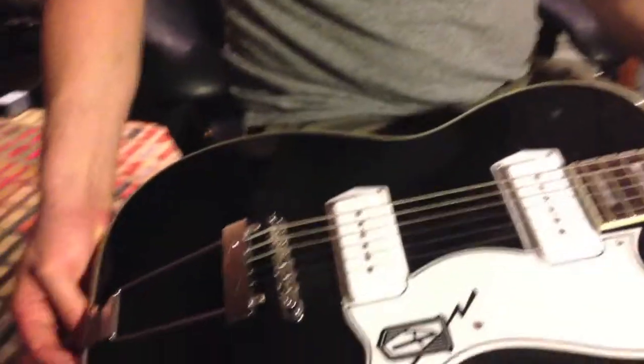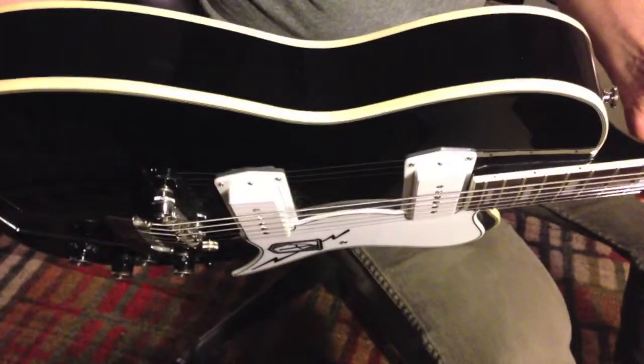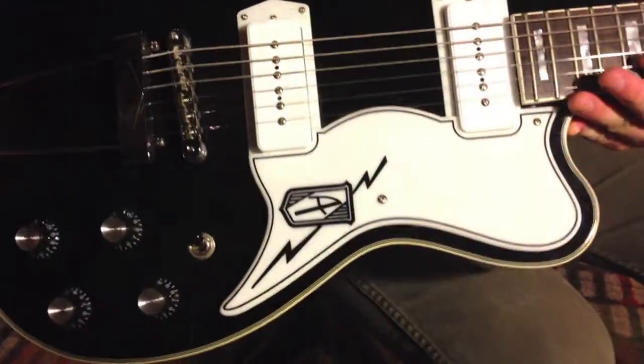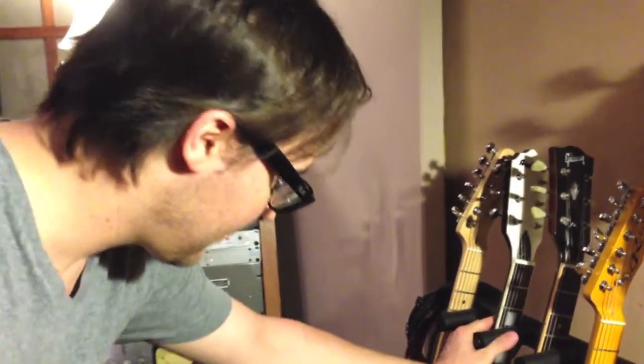Oh, look at this one - this is an Eastwood Airline Tuxedo. It looks like a tuxedo! It's styled after the Airline Tuxedo of the 50s and 60s. This is a new guitar modeled after an old guitar. It just looks so cool and it sounds good too. So I'm assuming the guitar is one of your favorite instruments? Drums are actually my favorite.